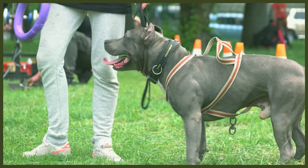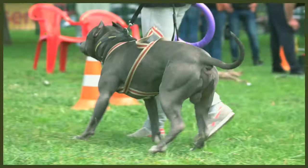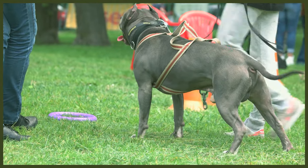Staffies are considerably smaller and lighter than Pit Bulls, whilst being more compact and stocky. Adult male Staffies can stand between 36 to 41 centimetres high and weigh between 13 to 17 kg, with females being slightly smaller. Male Pit Bulls can reach between 45 to 53 centimetres and weigh between 16 to 18 kg, again with females being slightly smaller.